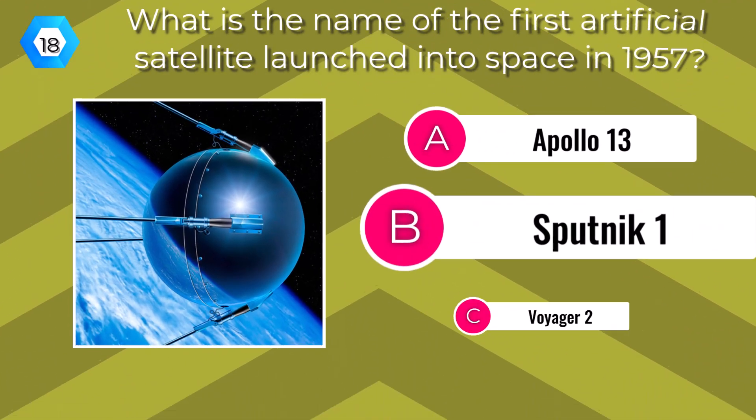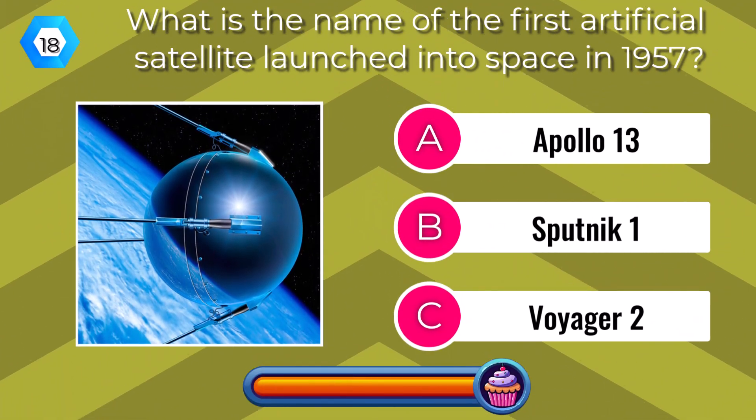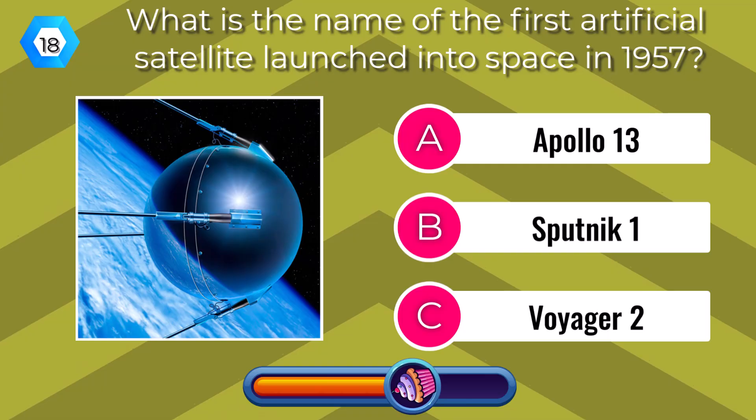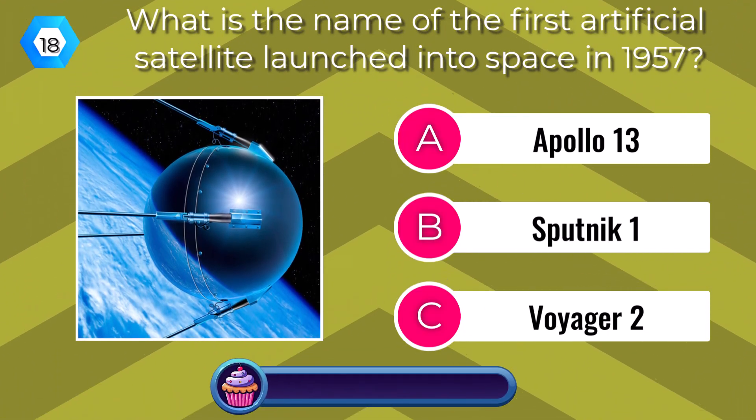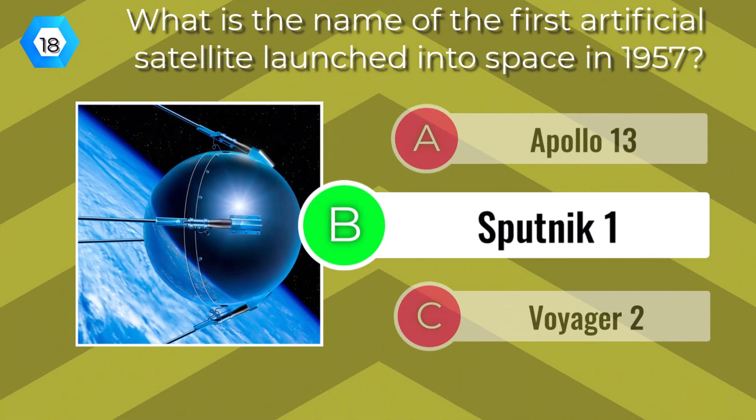What is the name of the first artificial satellite launched into space in 1957? Sputnik 1.